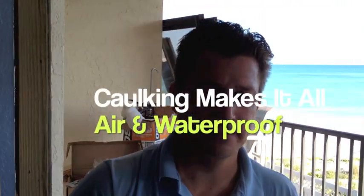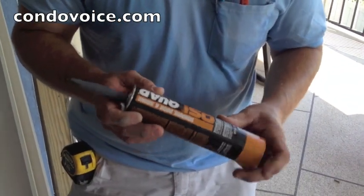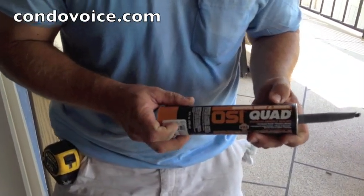The main thing is we want to be airtight and waterproof when we have the new doors in. This is OSI Quad — it's a urethane sealant we use on the exterior of the building. It's all paintable, stays flexible, and won't let any water in. We do the entire perimeter with that, and then we put a heavy bed down in the bottom and seat the track right in it. When we penetrate the new threshold with screws, we drill them, clean them out, put the sealant in, then run the screw right through it.